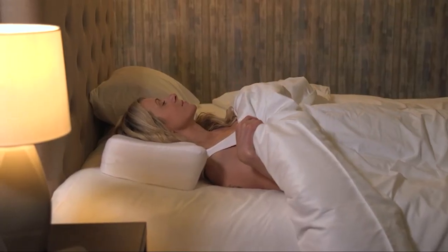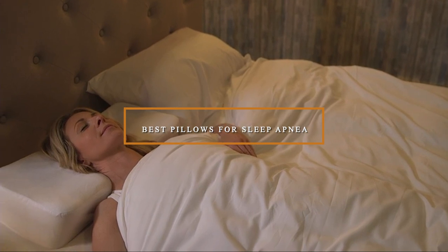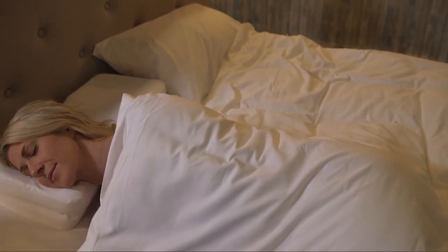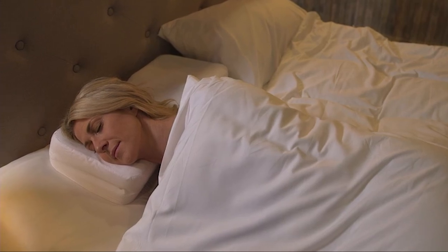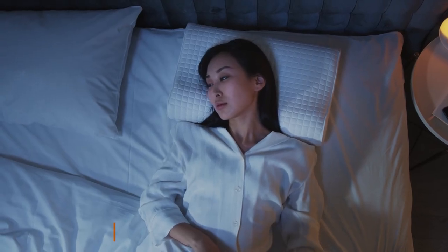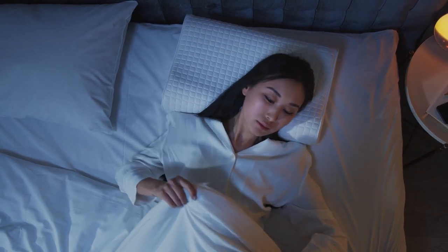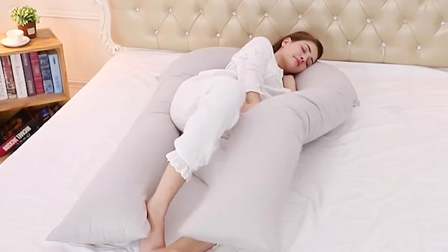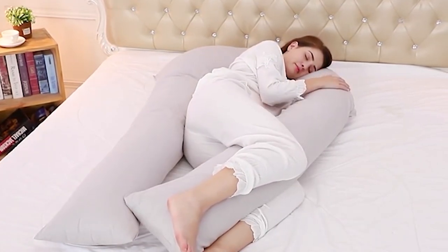Hello guys, in today's video we're going to check out the best pillows for sleep apnea this year. I made this list based on my personal opinion, and I've tried to list them based on their price, quality, durability, and many more. To find out more information, check out the description below. If you want the best quality pillow for sleep apnea according to your needs, watch the video till the end and then decide to buy.